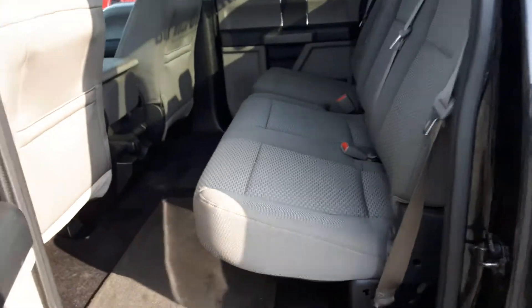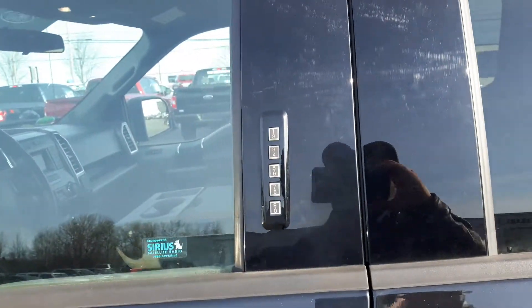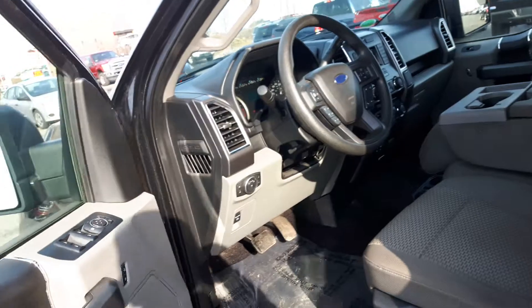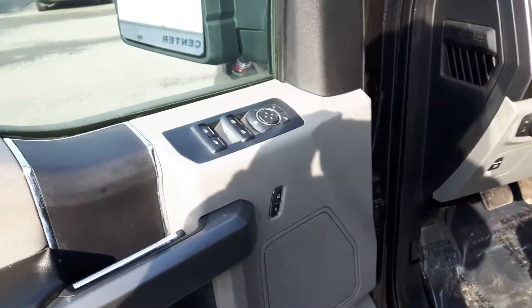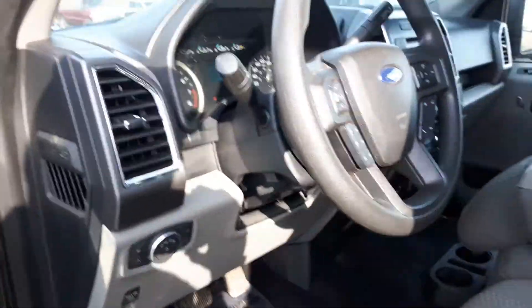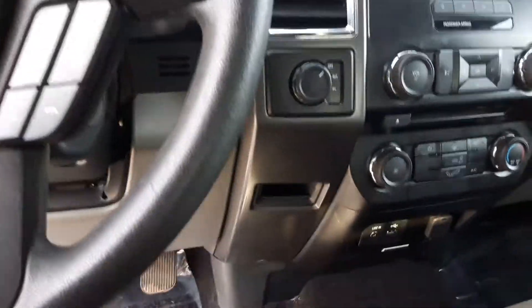The back seat looks like it's hardly ever been sat in — great condition, low mileage. Keyless entry and a keypad lock: leave your keys in the vehicle, punch in your code, and you're in. You have the usual conveniences: power door locks, power windows, power mirrors, AM/FM/CD, traction control, and turn off smart features.